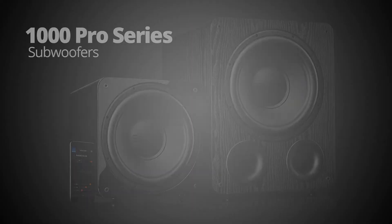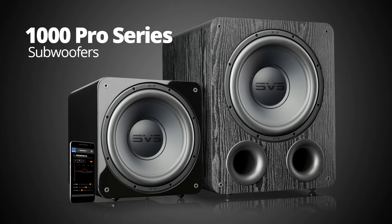So imagine our trepidation as we embarked on a new project to replace the 1000 series subwoofers. Could it be done? Well, I'm really proud of what our engineering team accomplished with our all-new 1000 Pro series subwoofers.